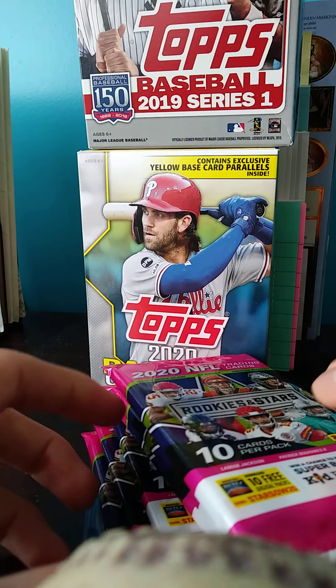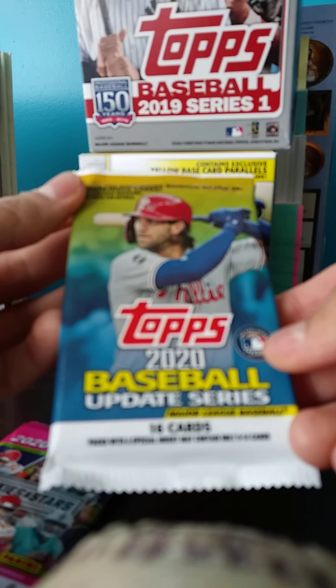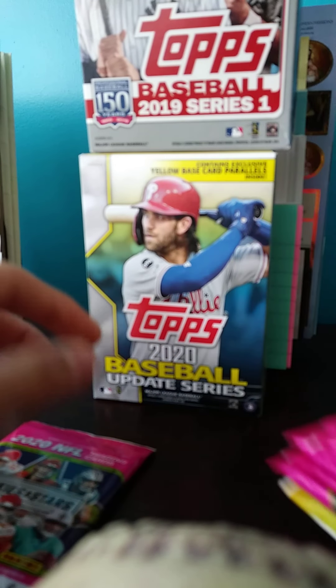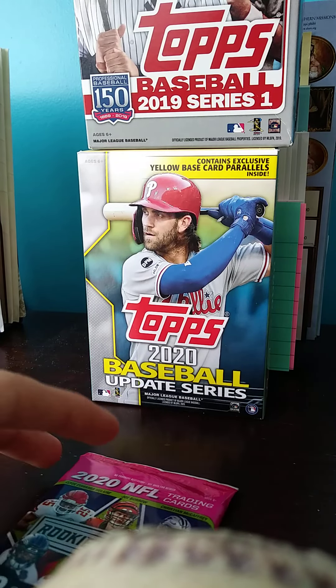So I found seven of these — pretty happy about that. And I also did find an update, which you guys will probably see in the upcoming Thanksgiving Pack Break. Also, I found this really random at Walgreens: a 2020-2019 Series 1 hanger with the yellow parallels. Wasn't expecting to find this — I was actually looking for the update and got lucky enough to find 2020 update yellow. Picked up two of them.